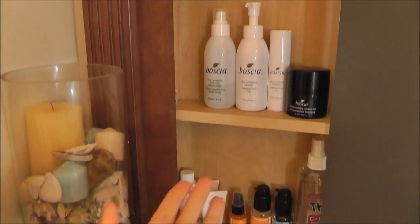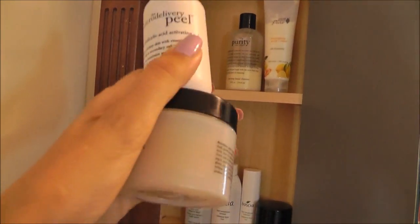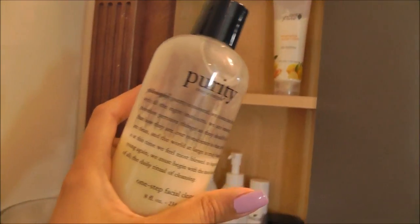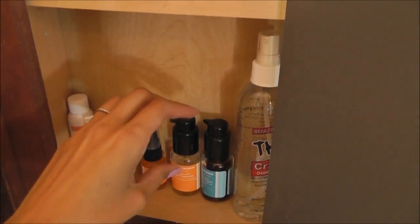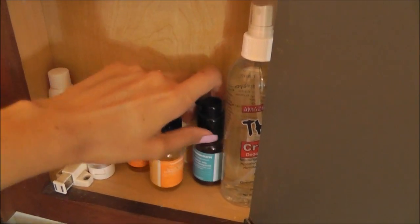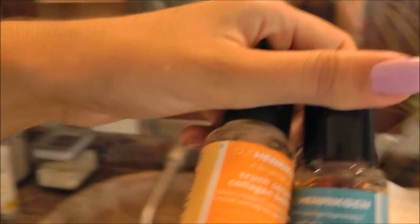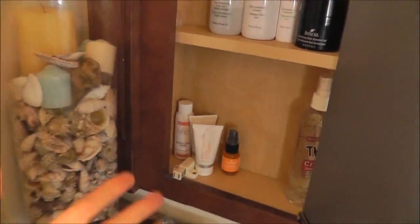I was looking in here again and trying to decide, do I really need to keep all the skincare? This is almost gone — I might just try to use that one last time tonight and then throw it out. I'm going to pull that out. 100% pure — I do like that, but let's set that down for now. The Ole Henriksen I have a really hard time getting rid of because it's expensive and I did like it, but I'm just not going to use it. I've got to let go.